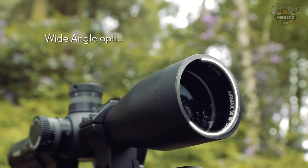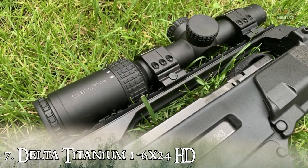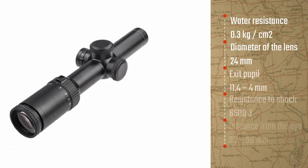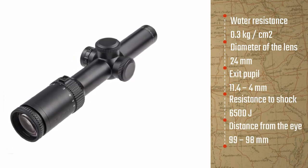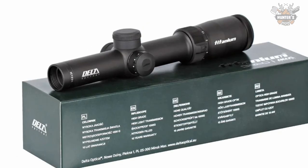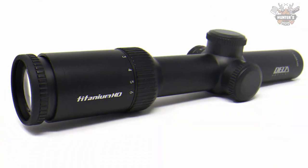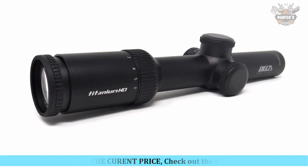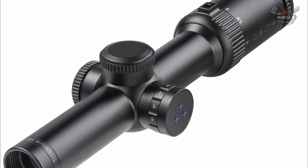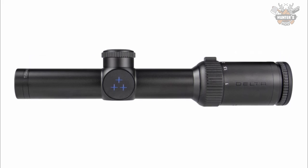At number seven, we have the Delta Titanium 1-6x24 HD. This is the perfect optic for hunters looking for quick target acquisition, boasting a very large field of view that puts this model at the forefront. Such a large field of view ensures the comfort of a precise shot while maintaining maximum safety. The high-resistance 30mm tube can withstand recoil on weapons with initial energy up to 6,500 joules.